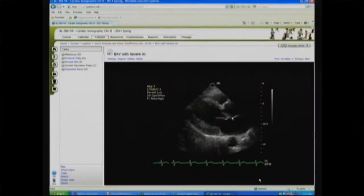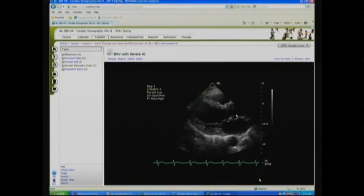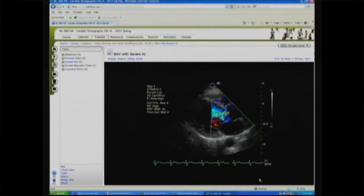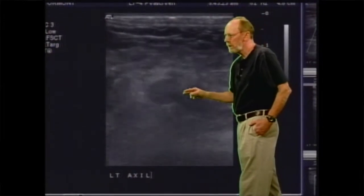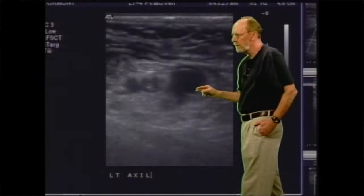Washburn University offers the sonography didactic courses online, allowing you as a student a lot of flexibility to work around your schedule. We have had students in multiple states and Canada. Clinical rotations are completed at the same time as didactic classes. The students are in clinical 24 hours a week. Clinical rotations are completed at approved healthcare facilities that meet accreditation requirements.